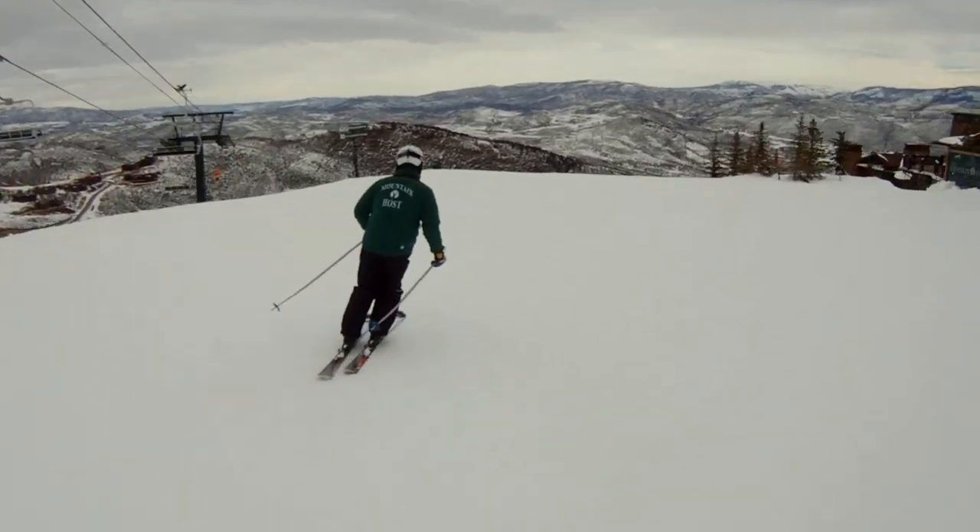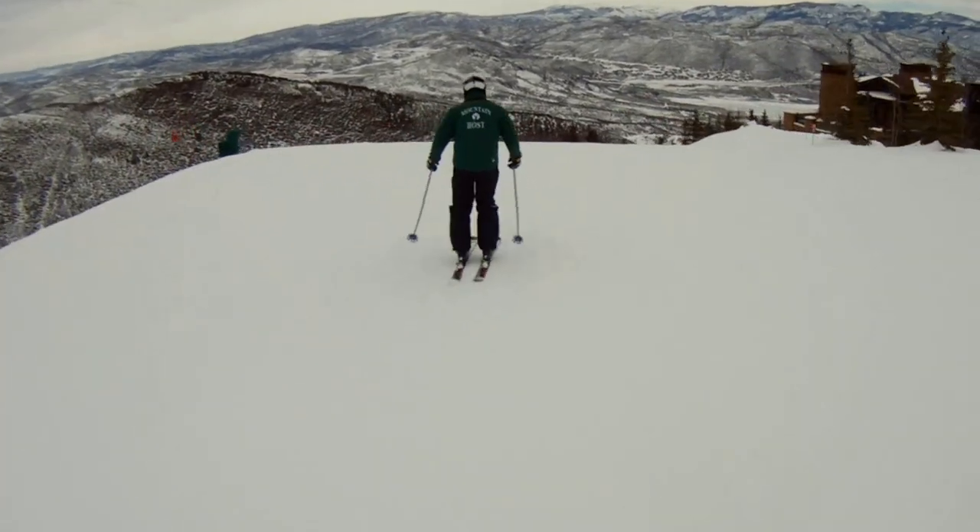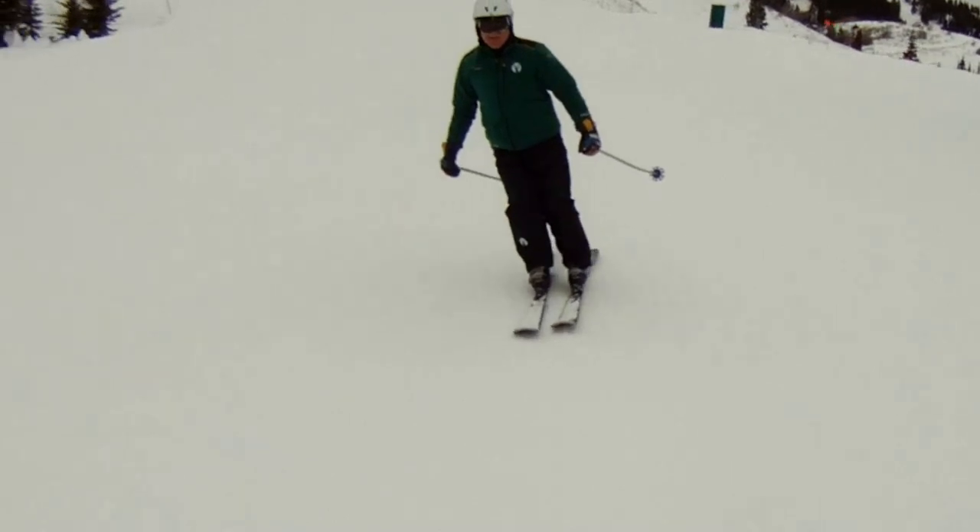Mountaineer is one of the blue options off of Little Baldi peak. At the start you see a beautiful view of the Jordan L reservoir.